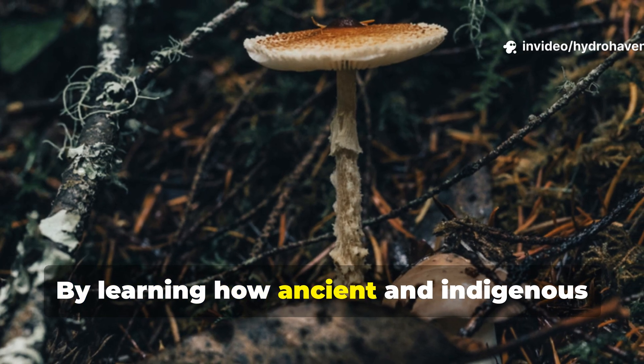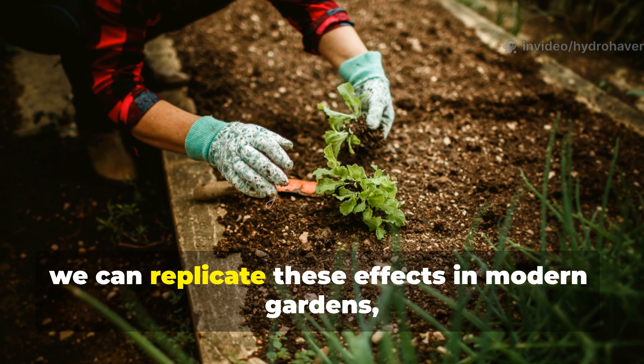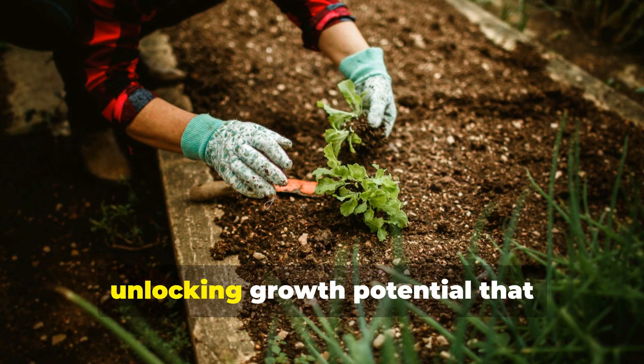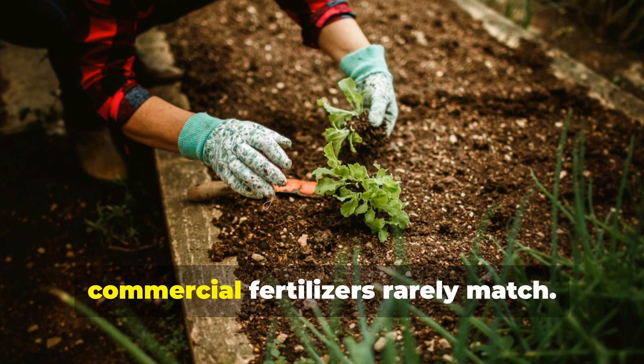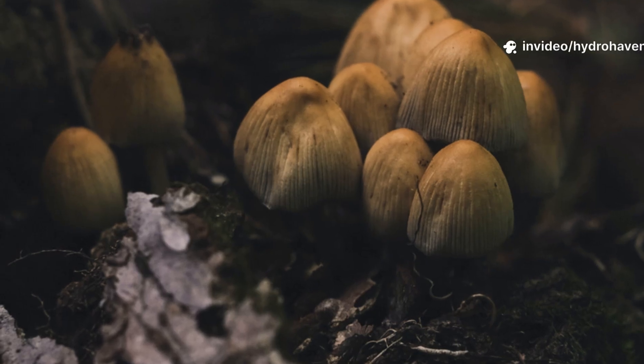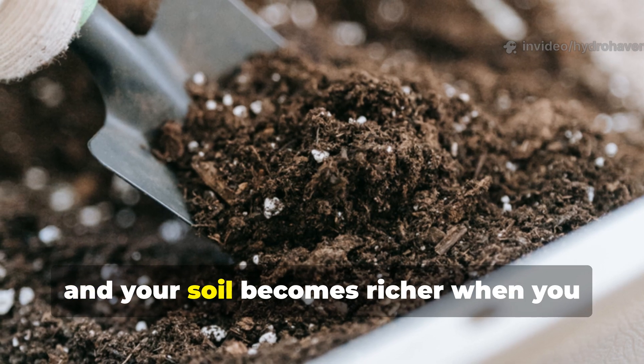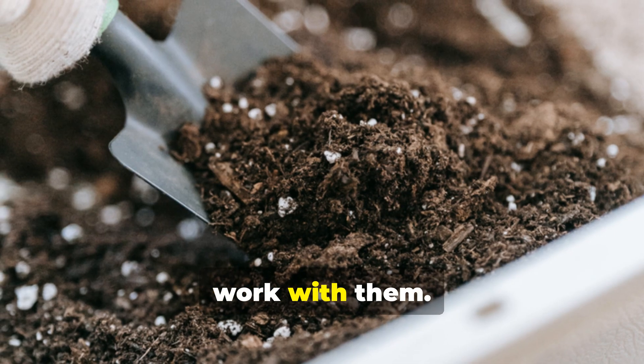By learning how ancient and indigenous gardeners harnessed fungi, we can replicate these effects in modern gardens, unlocking growth potential that commercial fertilizers rarely match. Fungi are nature's recyclers, and your soil becomes richer when you work with them.